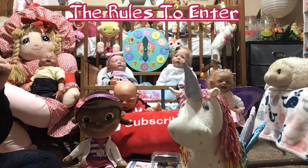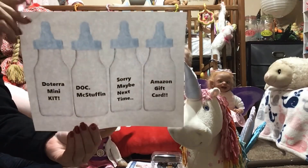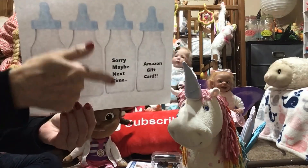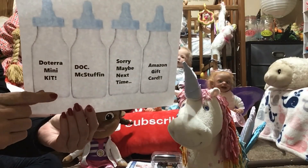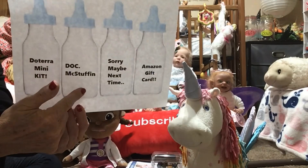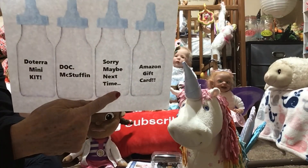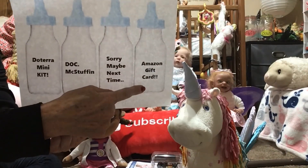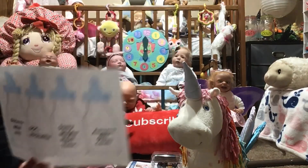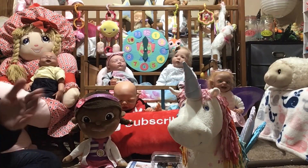I have four bottles right here and each bottle has been cut out individually. We have the doTERRA mini kit, Doc McStuffins — sorry, maybe next time — and every giveaway has a buzzer, and an Amazon gift card. Now I'm gonna tell you what you've got to do.